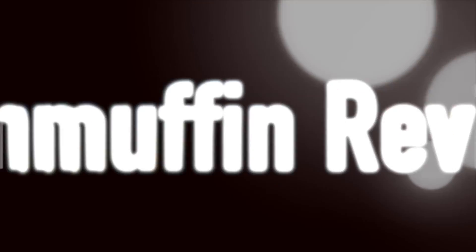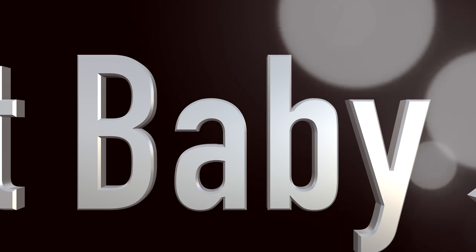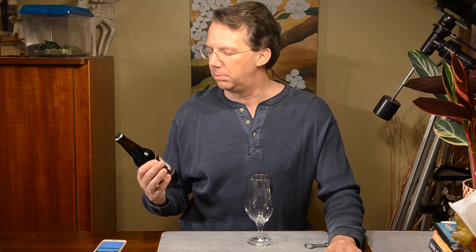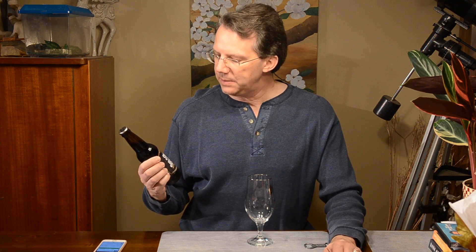Shhh! Sweet Baby Jesus is sleeping. Hey, it's Brain Muffin back with a beer review and here we have from DuClaw Brewing Company, Sweet Baby Jesus,